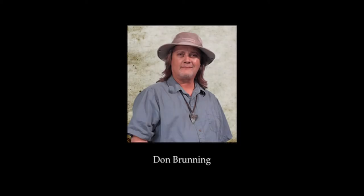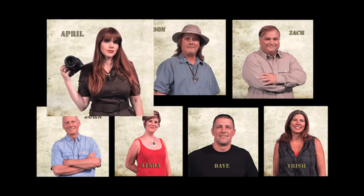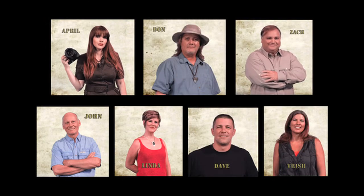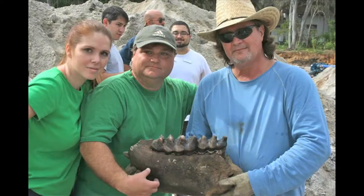My name is Don Brunning. I formed a team of seven fossil hunters including my wife April, my good friend Zach, and some new friends we've met along the way — John, Linda, Dave, and Trish. This is our story.